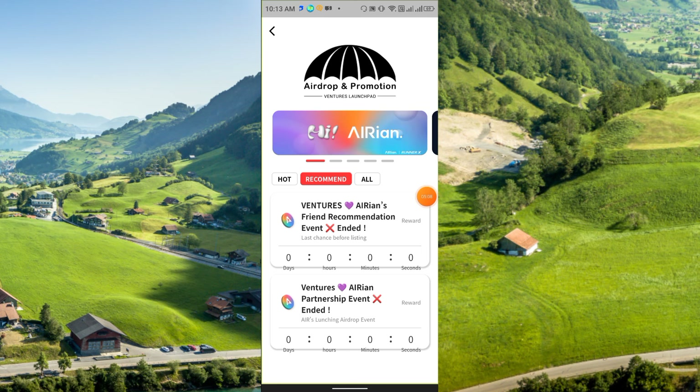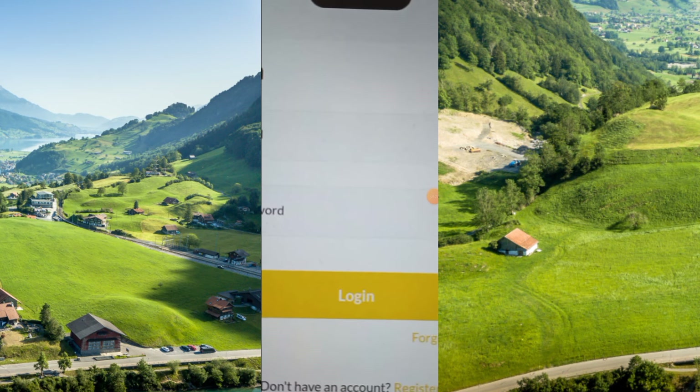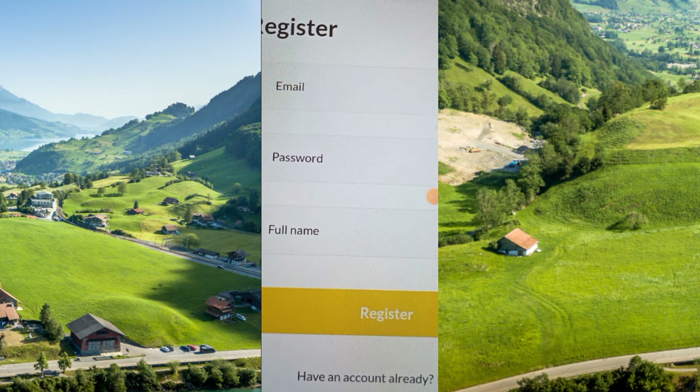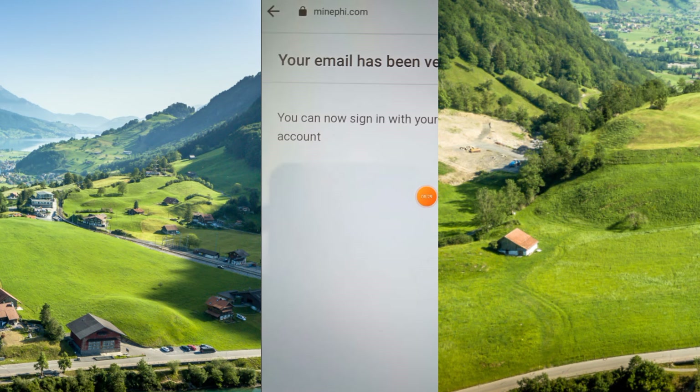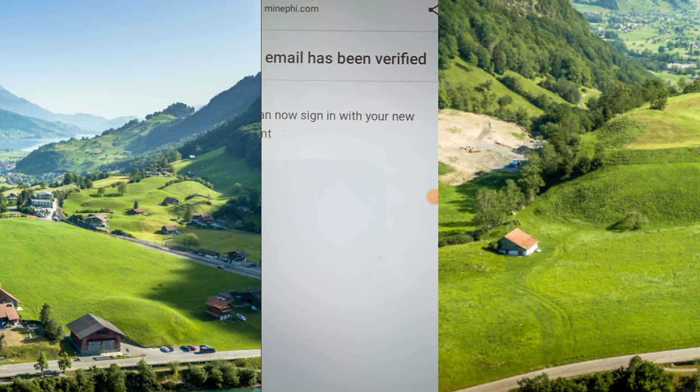The second project link is also in my Telegram group. Click the link, install the application, open it, and enter your email and password, then click Login. To register, enter your email, password, and full name, then click Register. After your email has been verified, you can sign in with your new account.